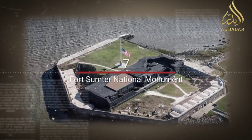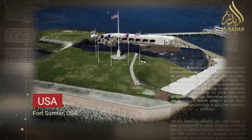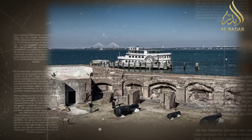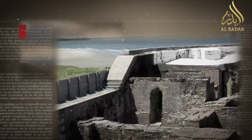In 1948, Fort Sumter was designated as a national monument, allowing visitors to explore its history and significance. The monument encompasses both Fort Sumter itself and the nearby Fort Moultrie.